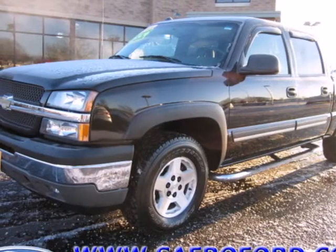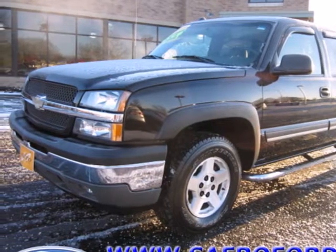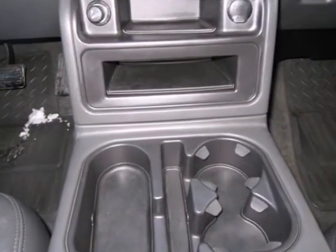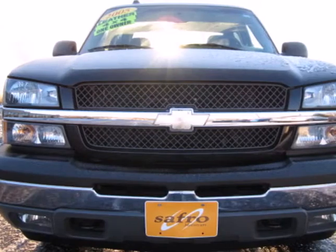Here's a 2005 Chevrolet Silverado 1500. Inside the spacious cab, you'll find a multi-speaker sound system, dual-zone air conditioning, multiple power outlets, and more.